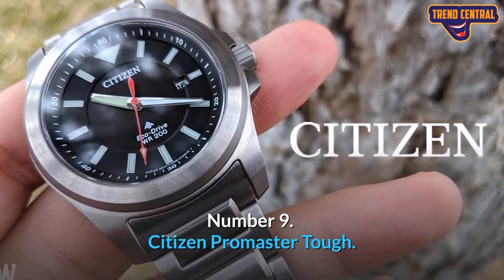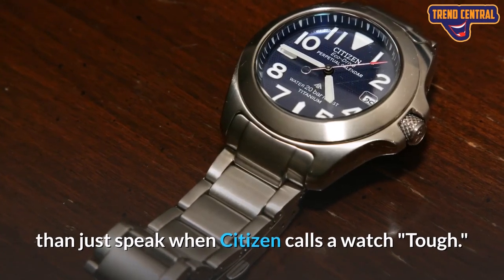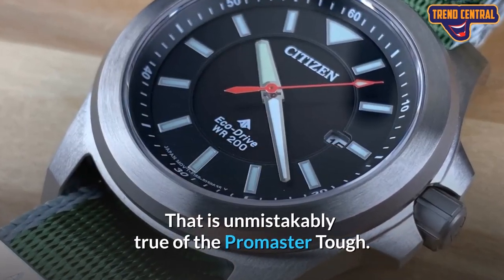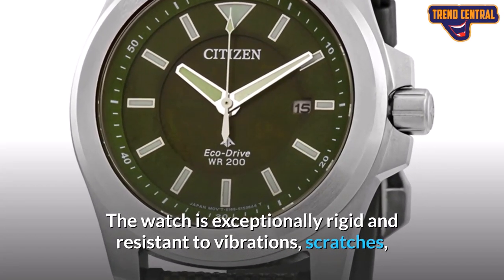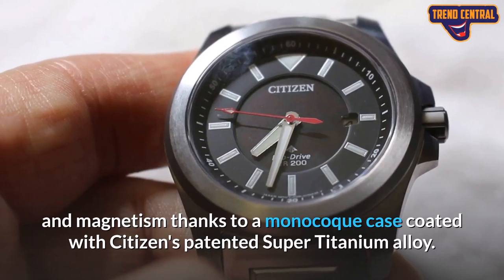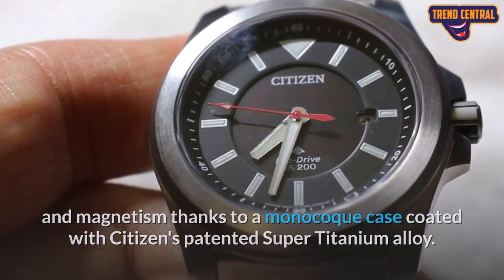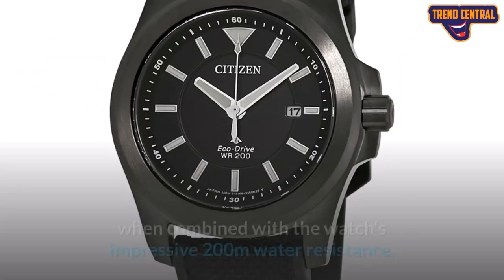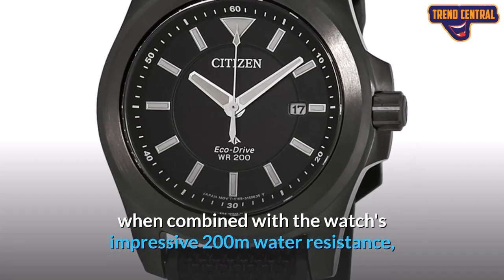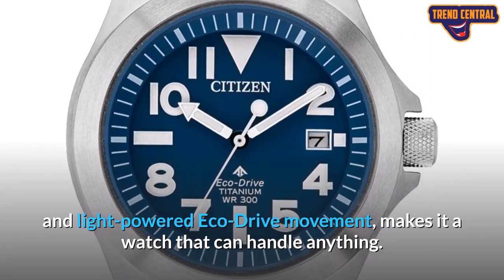Number 9: Citizen Promaster Tough. When Citizen calls a watch tough, that is unmistakably true of the Promaster Tough. The watch is exceptionally rigid and resistant to vibrations, scratches, and magnetism, thanks to a monocoque case coated with Citizen's patented super titanium alloy. The watch has also been designed to work in extreme temperatures, which, combined with the watch's impressive 200 meters water resistance and light-powered Eco-Drive movement, makes it a watch that can handle anything.